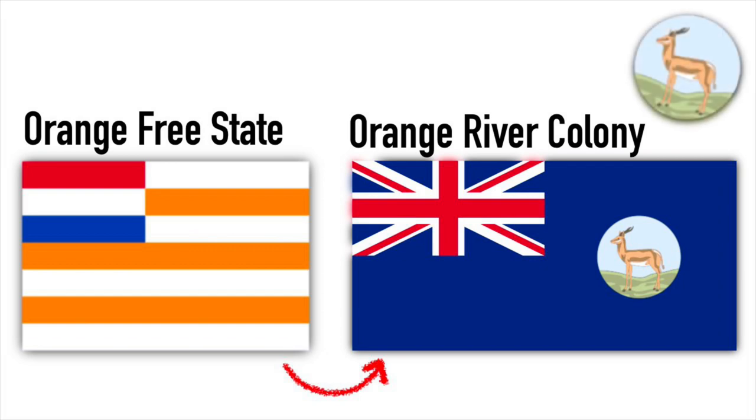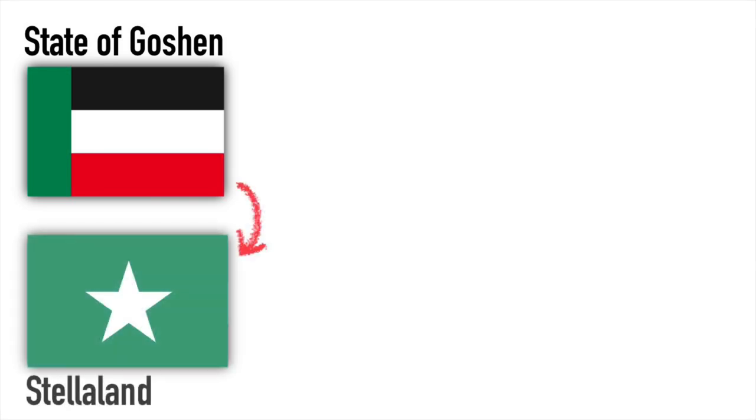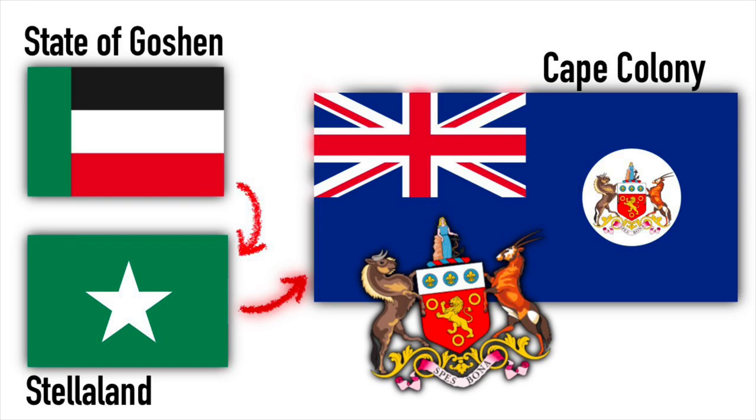They flew another blue ensign with an antelope this time on its circular badge. The state of Goshen only lasted one year, and they had this flag until their unification with the neighboring Stellaland as the new United States of Stellaland. They were of course later incorporated into the new British Cape Colony, which followed the other British colonies with their blue ensign and heraldic badge inside.